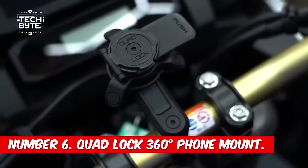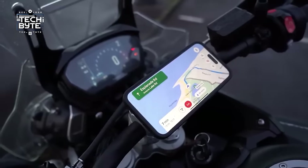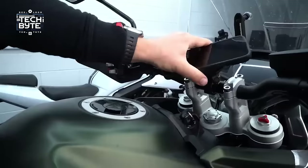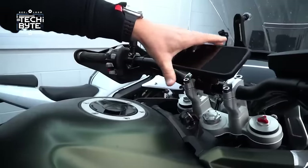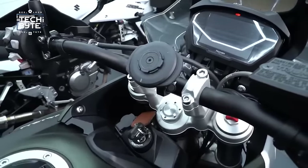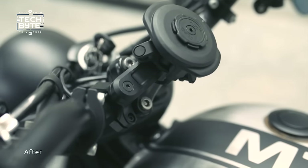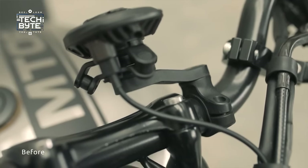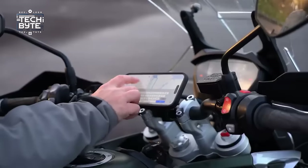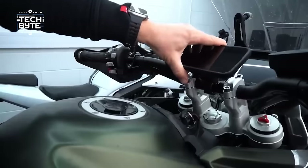Number 6: Quad Lock 360° Phone Mount. Do you use your phone for more than just calls when riding — like maps, music, or weather? The Quad Lock handlebar mount keeps your phone safe and secure on your bike's handlebars with its special locking system and flexible arm. You can even use the extension arm to capture cool videos of your rides. No more worrying about dropping your phone — the Quad Lock handlebar mount has got you covered.